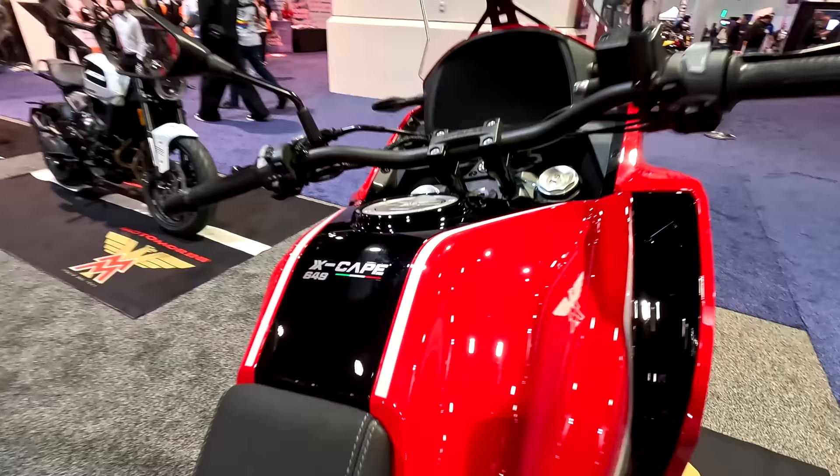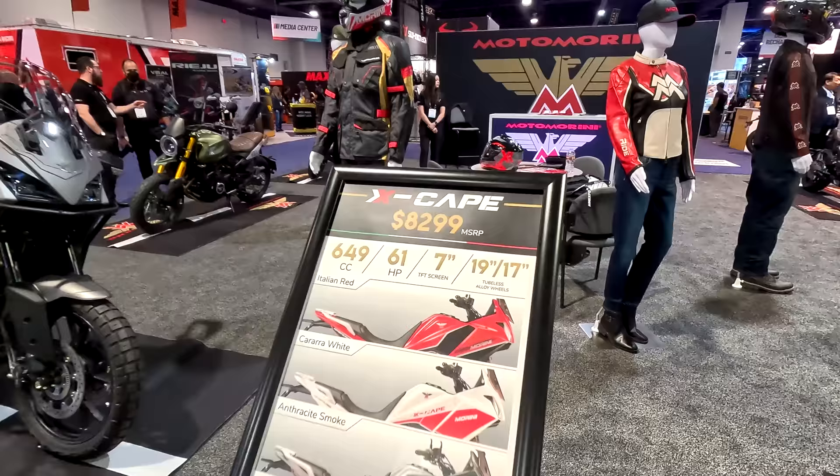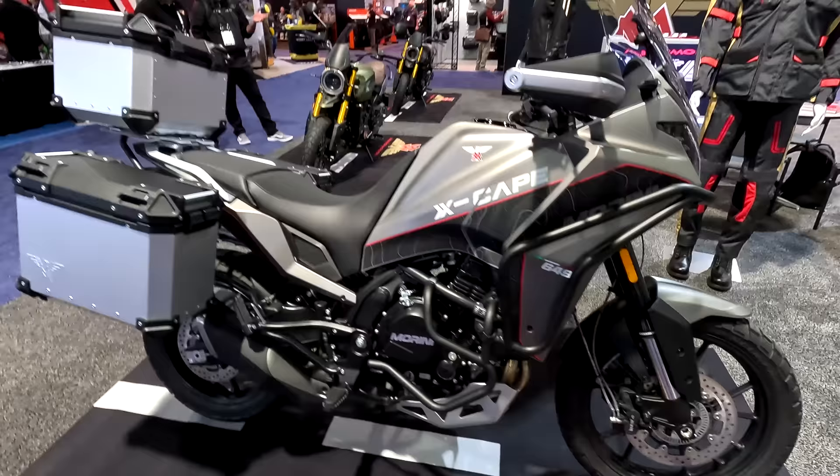Moto Morini was founded in 1937 and is one of the premier historic legacy brands out of Italy. All the bikes are designed and developed at their state-of-the-art facility in Milano. Standing behind us is the Xscape adventure bike on a 650 platform with high-tech componentry, premium manufacturing, and great Italian styling. They also have their naked street bike the Semenzo, and the SCR scrambler version of it. Check out motomariniusa.com to learn more about the brand.